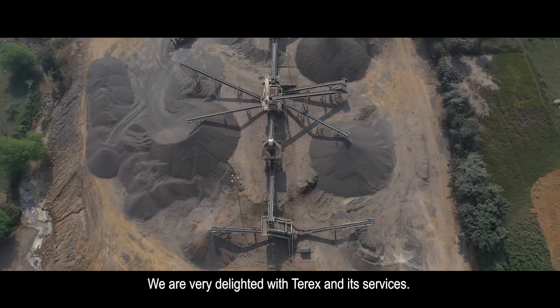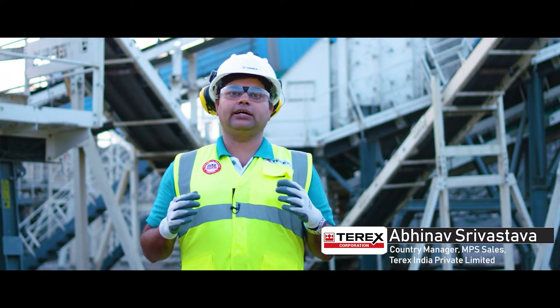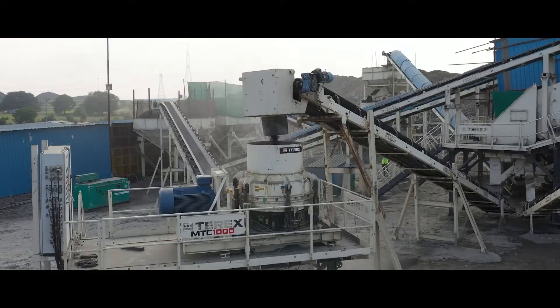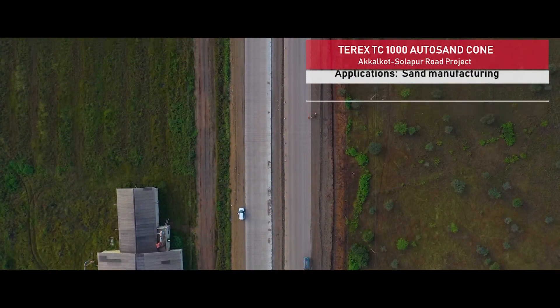So we are very happy with Terex's company and service. At Terex, we always believe in providing a complete solution to the customer. When it comes to GR, we take no risk. Through discussions about various plants, we came to know they were facing a huge shortage of sand in the AXO project.